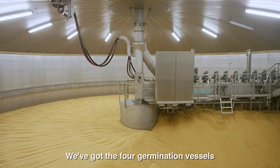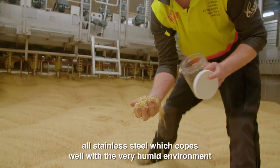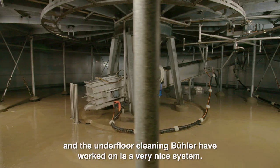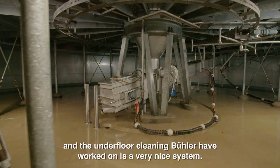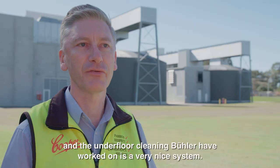We've got four germination vessels, which was pretty much the standard Beulah design — all stainless steel, so it copes really well with the very humid environment. The underfloor cleaning is another aspect that Beulah have worked on over the years, and we've got a very nice system there.